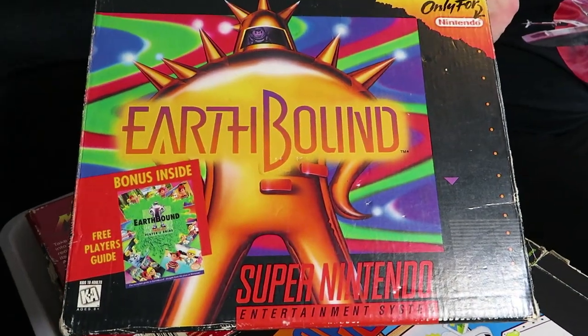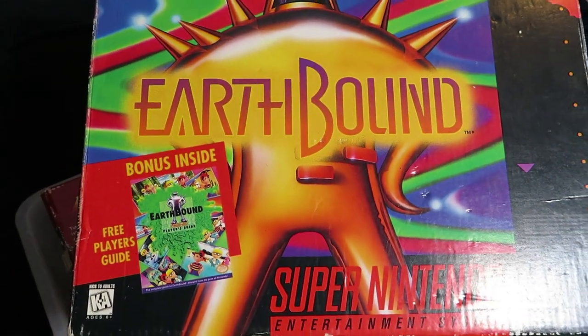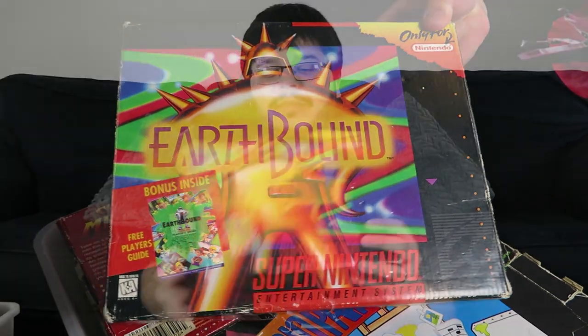First off is the wonderful Earthbound — one of those cult classics that no one wanted back in the day. Discounted, cleared out, and yet here we are. Very expensive these days. If you haven't heard about it, it's an RPG on the Super Nintendo, really late in the life cycle.